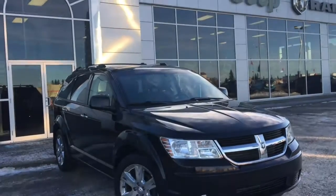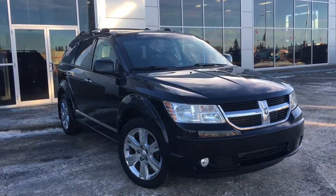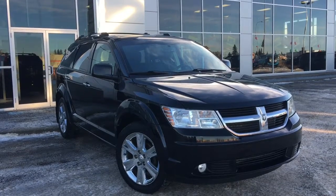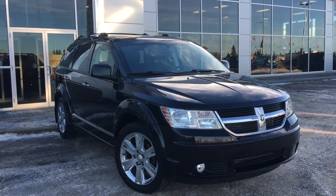Hello and welcome to Grove Dodge. My name is Jasmine and today we're going to be looking at this 2010 Dodge Journey RT all-wheel drive in Brilliance Black Crystal Pearl.